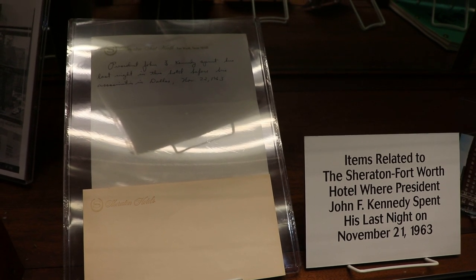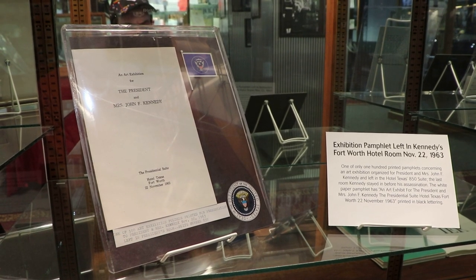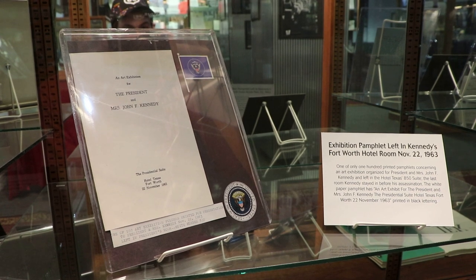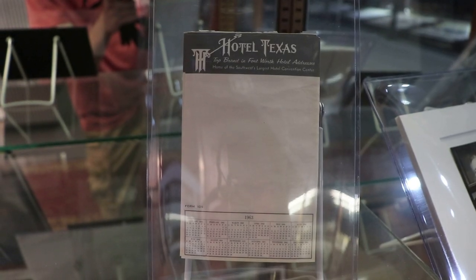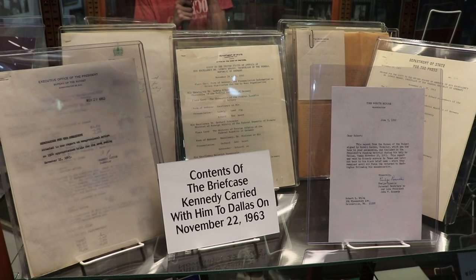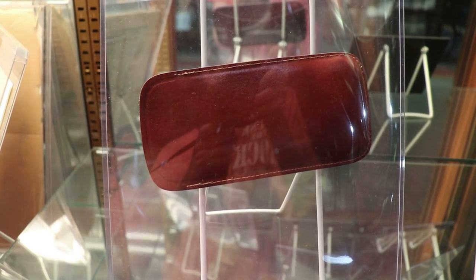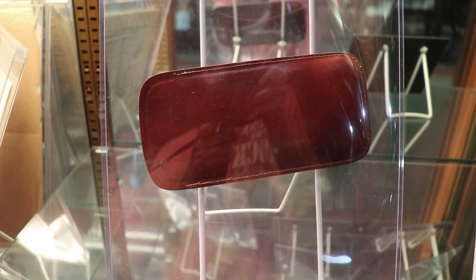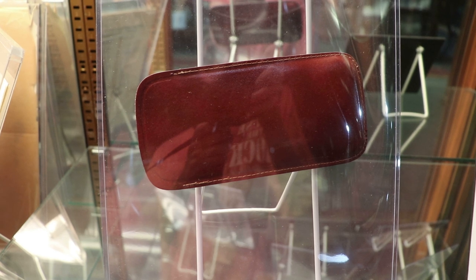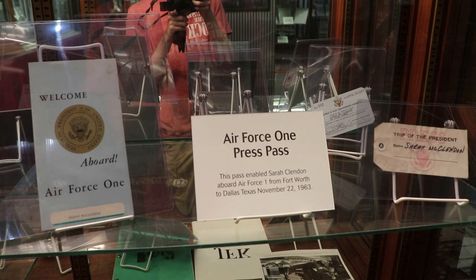These are some items related to the Hotel Texas, where JFK spent his last night on November 21st. That is an exhibition pamphlet left in Kennedy's room that night — an art exhibit was organized for the president and first lady at their hotel rooms. I know there was a Van Gogh. Kennedy took this notepad from his Hotel Texas room and put them in his Air Force One desk while on the short flight from Fort Worth to Dallas. These are the contents of the briefcase that the president brought with him on the Texas trip. This brown leather eyeglass case was removed from the president's desk on Air Force One by an attendant at the direction of the new president Lyndon Johnson. An original press kit and script for Oliver Stone's JFK. And an Air Force One press pass from November 22nd.